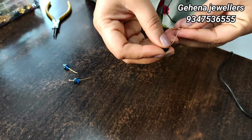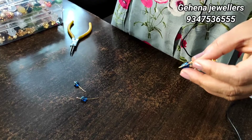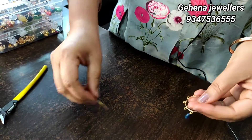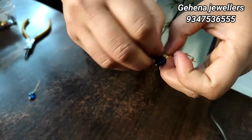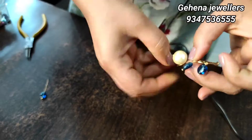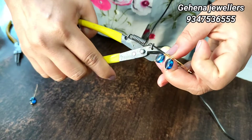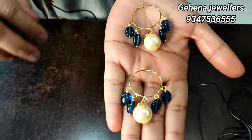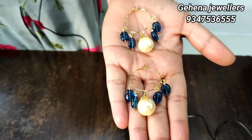We don't have to customize the earrings separately. We have the dress, the long frocks, the beads, and the color. This is a combination of models that we can choose with two colors. We have earrings and beads. We have a trendy dress collection.